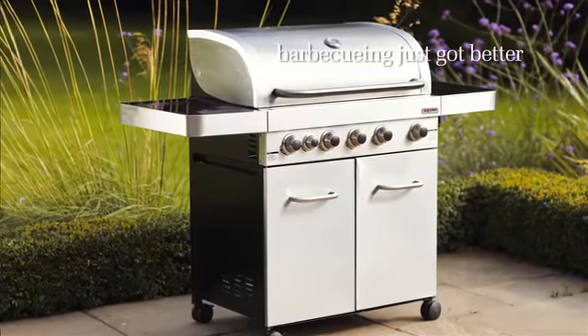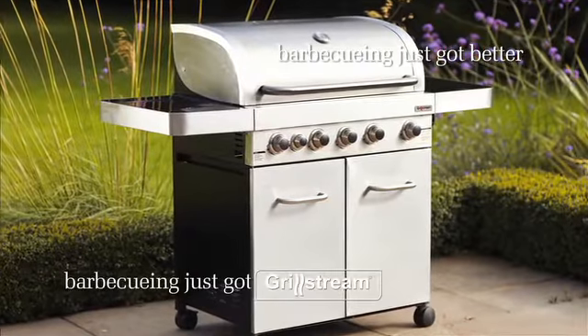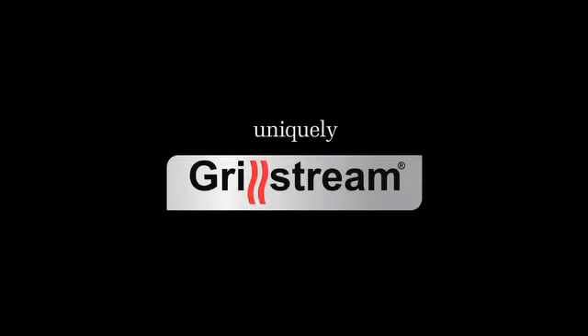Barbecuing just got better. Barbecuing just got GrillStream. Uniquely GrillStream.